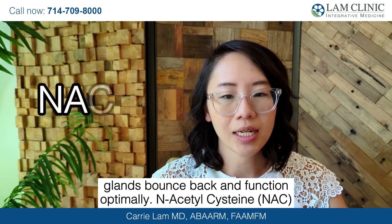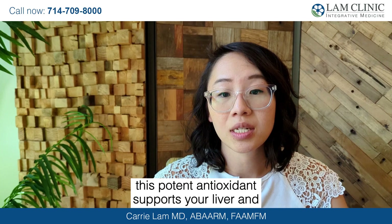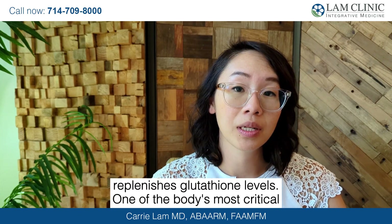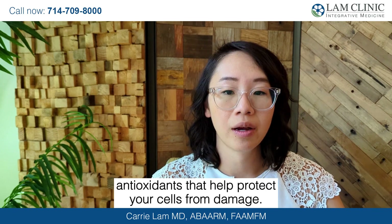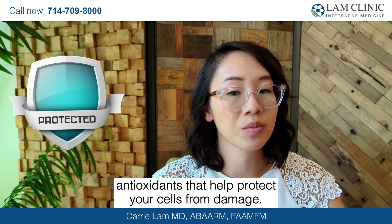N-acetylcysteine, or NAC — this potent antioxidant supports your liver and replenishes glutathione levels, one of the body's most critical antioxidants that helps protect your cells from damage.